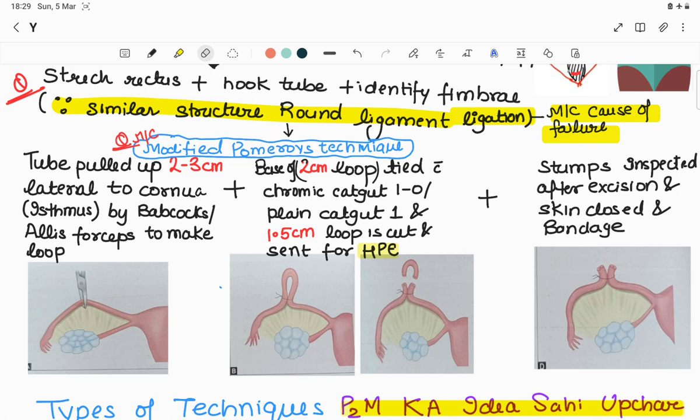Modified Pomeroy's technique (most common today): after identifying the tube, pull it up 2-3 cm lateral to the cornua (isthmus region) using a Babcock or Allis forcep to make a 2 cm loop. The base of this loop is tied with plain catgut number 1 (modified Pomeroy; if chromic catgut is used, it is standard Pomeroy). Then 1.5 cm of the loop is cut and sent for histopathological examination. The stumps left behind must be inspected for bleeding, then the skin is closed and bandage applied.